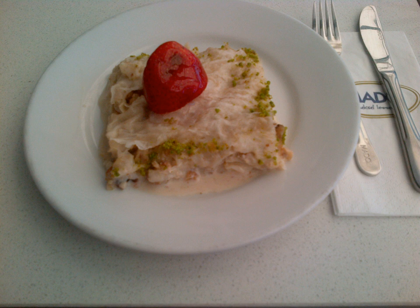Gullik is a Turkish dessert made with milk, pomegranate and a special kind of pastry. It is consumed especially during Ramadan. Gullik is considered by some as being the origin of baklava.